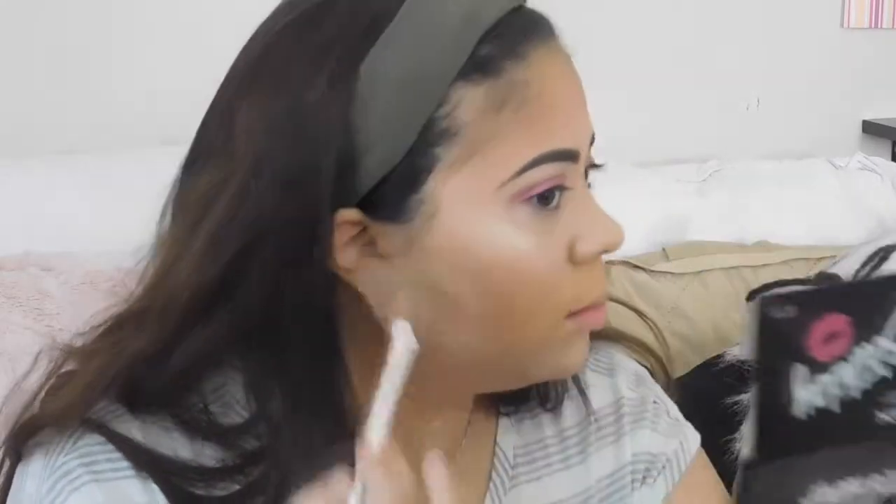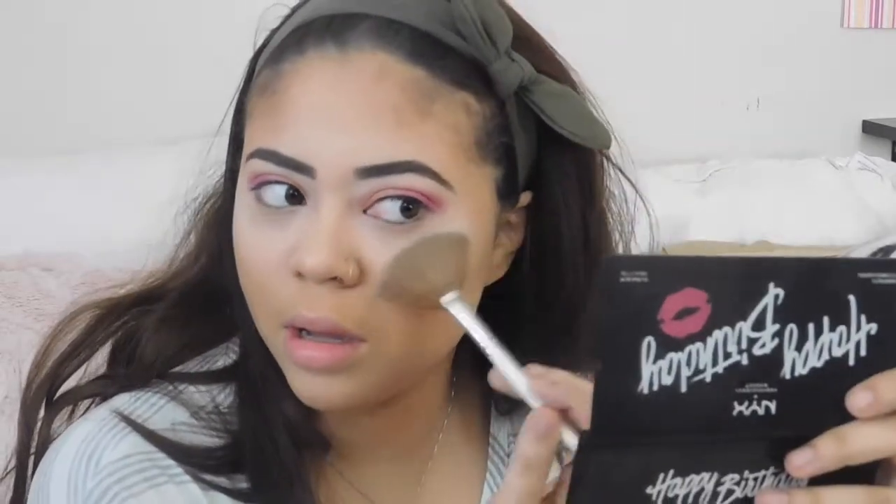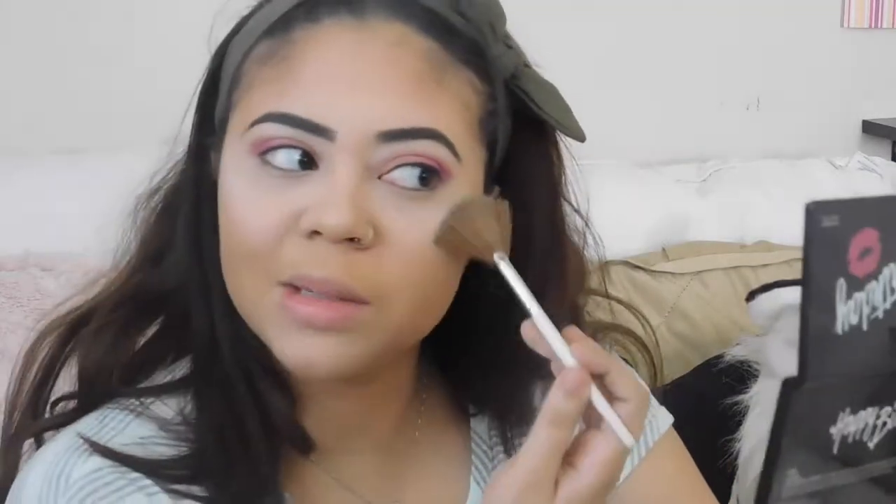Now I also have the Makeup Revolution Strobe Highlighter in Holographic Lights. I'm using this e.l.f. fan brush to highlight. The retail value is $9 — like, how much do you spend on a prestige highlighter? You can spend almost $30. This one has a bluish blue-green shade to it — it makes me think of a mermaid highlight. I was like, oh my god, I need it.